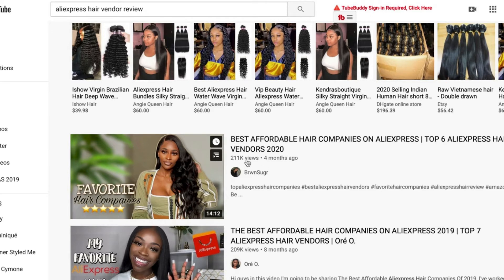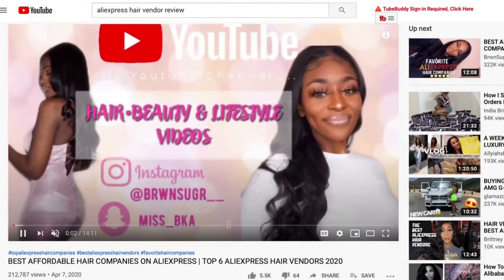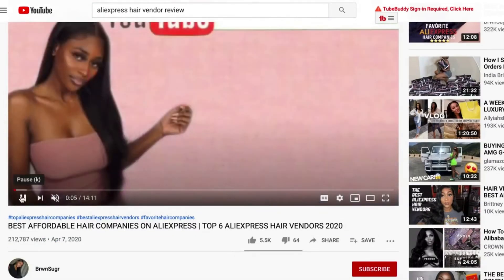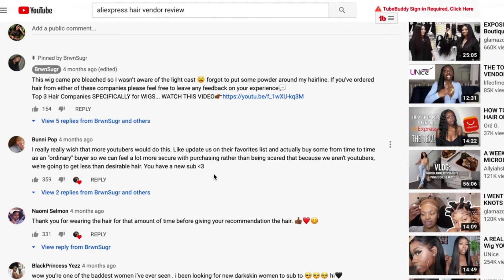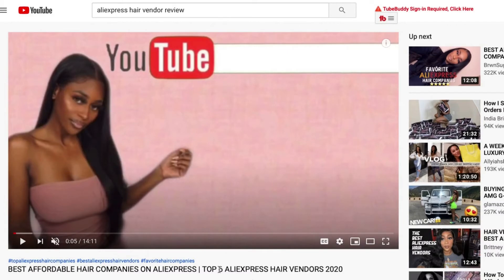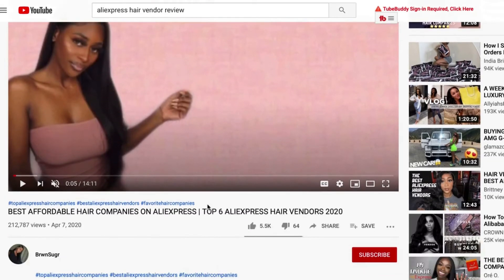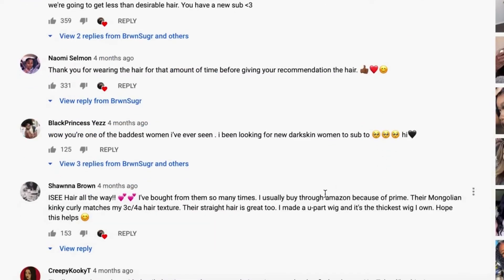This video has 211,000 views and it was posted four months ago, so it's pretty recent. Now, I'm going to be honest — I don't really care about the video itself. What we're going to do is go to the comments. A lot of times, a YouTuber will get some hair and it'll be bomb, and people start to order it. But the quality goes down because there are so many people ordering from one vendor and they can't keep up a lot of the time.